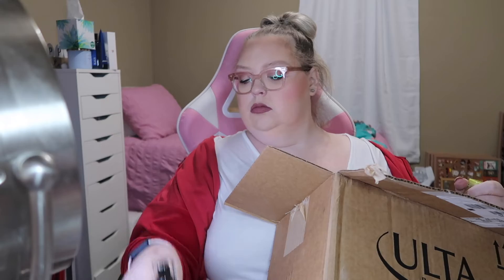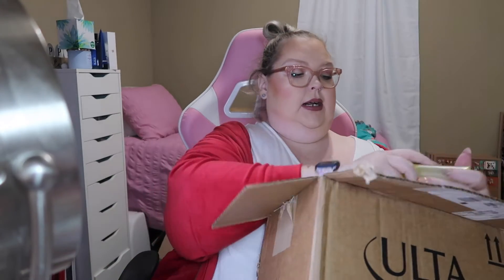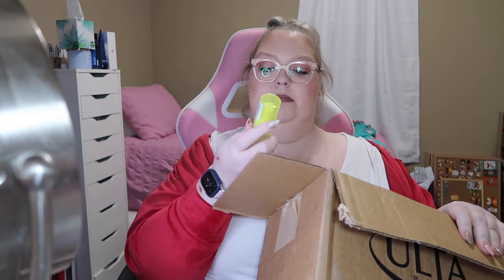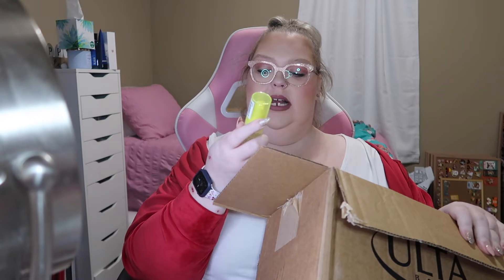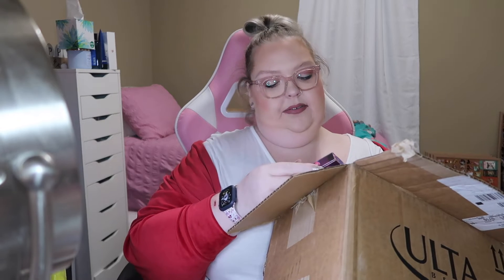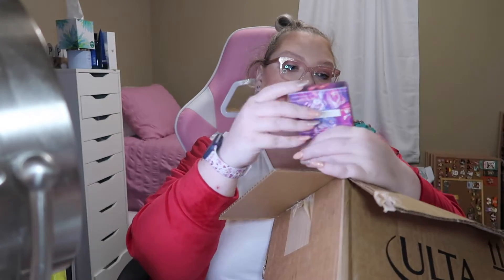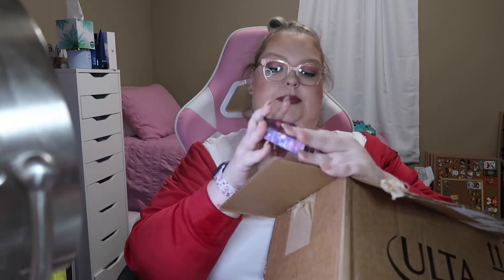I got the Fixin' Last Makeup Gripping Jelly Primer by Essence. I got the NYX Plump Right Back with Hyaluronic Acid electrolyte plumping serum and primer.